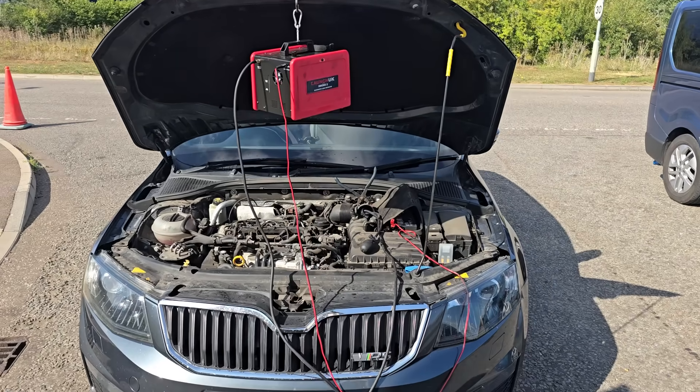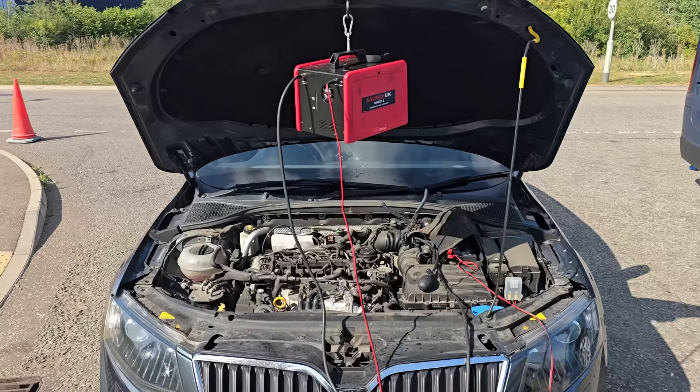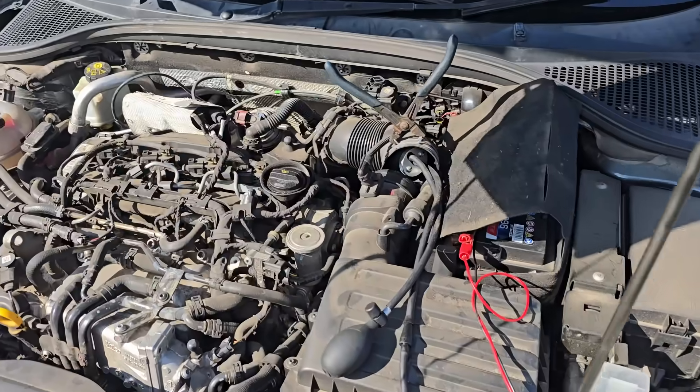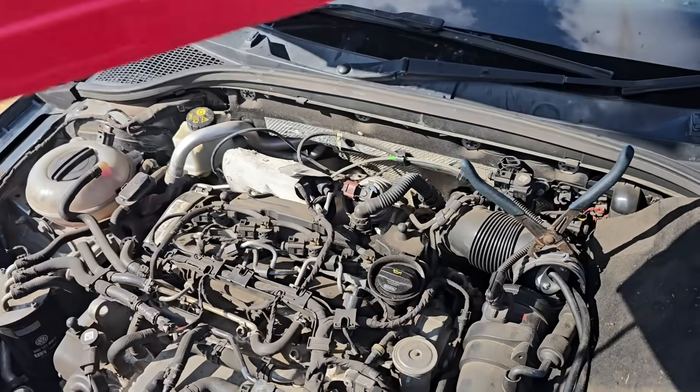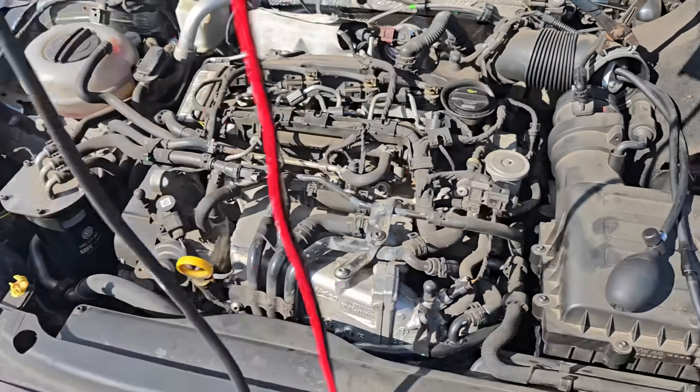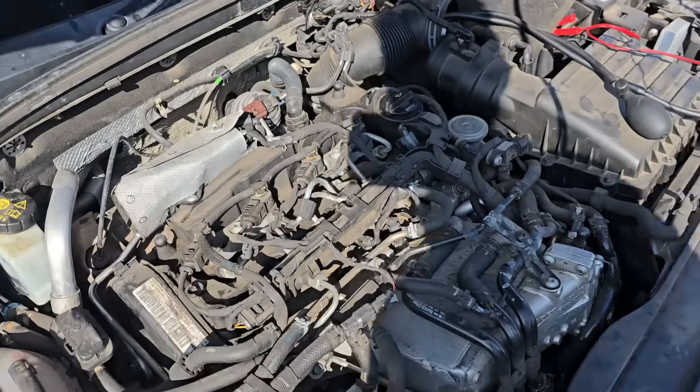I don't know why it hasn't given any errors on the dash after a year and a half. The only thing I'm going to do now is a smoke test to confirm if we have a boost leak, because there was a P0299 fault code. That's not the main focus here - we're looking at the DPF condition for this video - but we'll smoke test the engine to make sure we haven't got a boost leak. On any car with boost issues or when doing a DPF diagnosis, I'll always do a smoke pressure test to confirm no leaks.